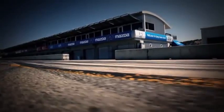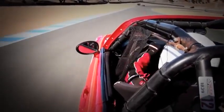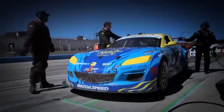It's also a legend on the track, where the car's lightness and reflexes are huge advantages. In fact, the MX-5 is now the most road-raced car in America.